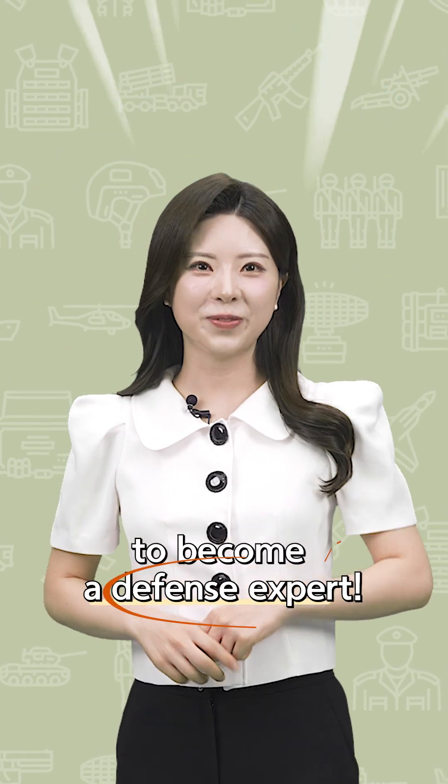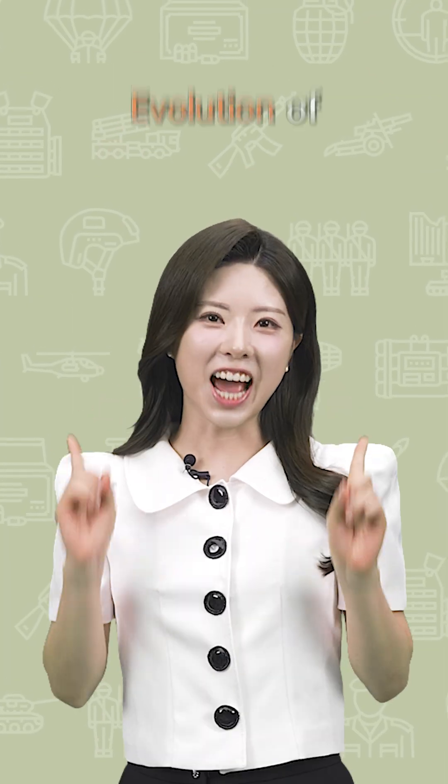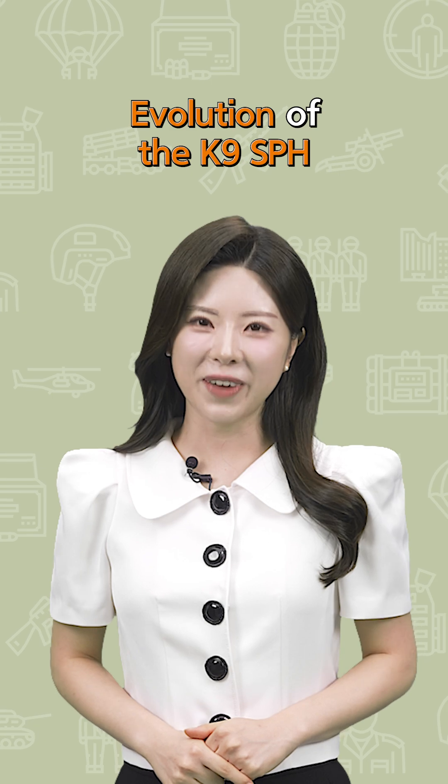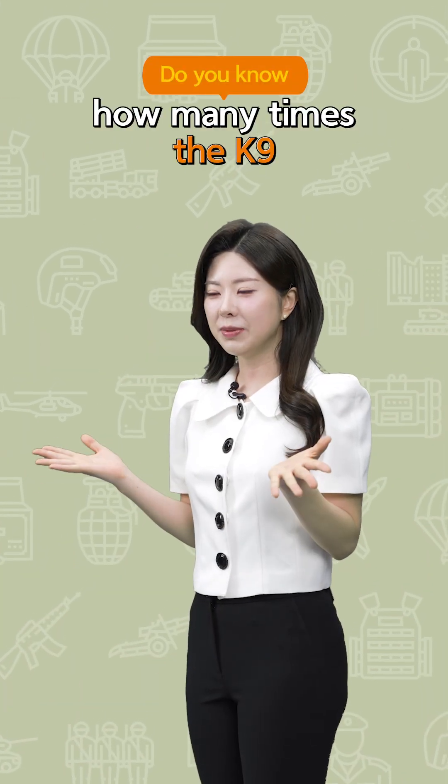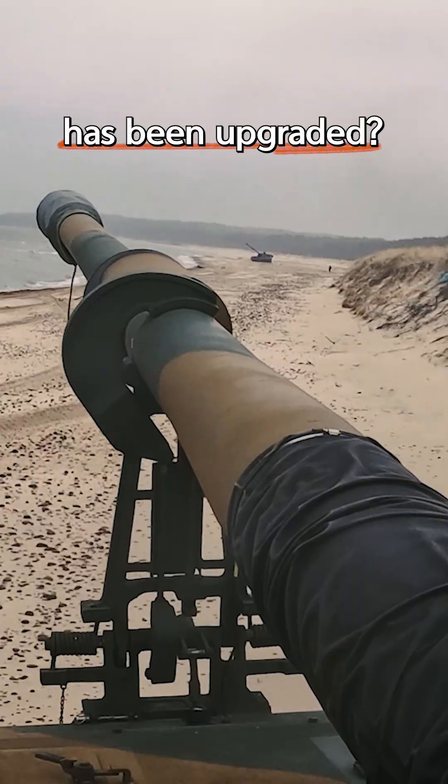90 seconds is all it takes to become a defense expert. Welcome to K-Defense Facts. Today's topic is the evolution of the K9 self-propelled howitzer. Do you know how many times the K9, the pride of Korea's defense industry, has been upgraded?